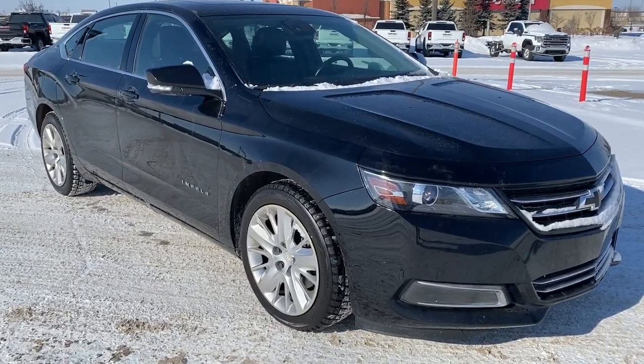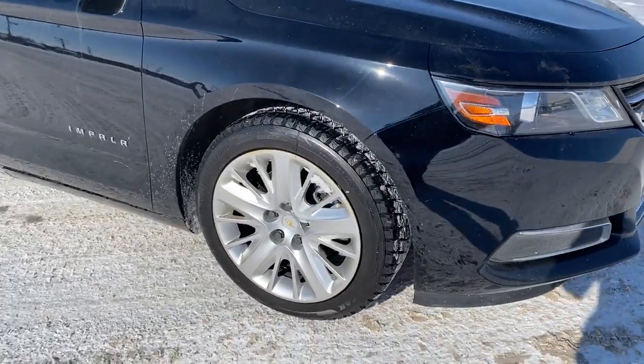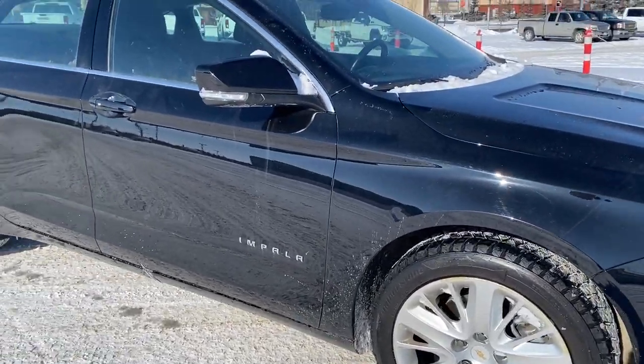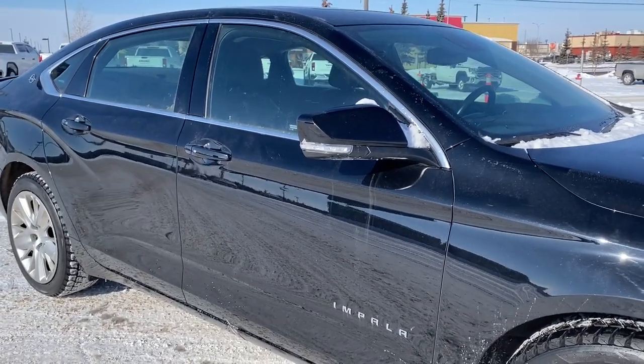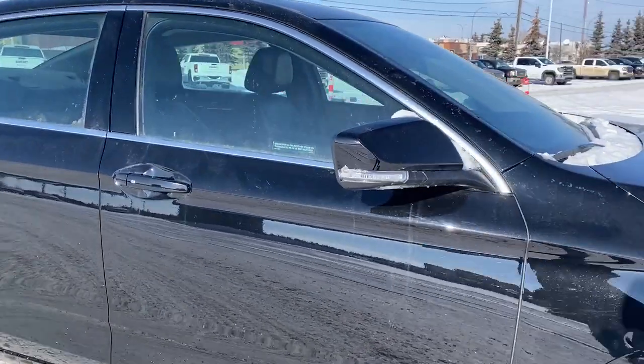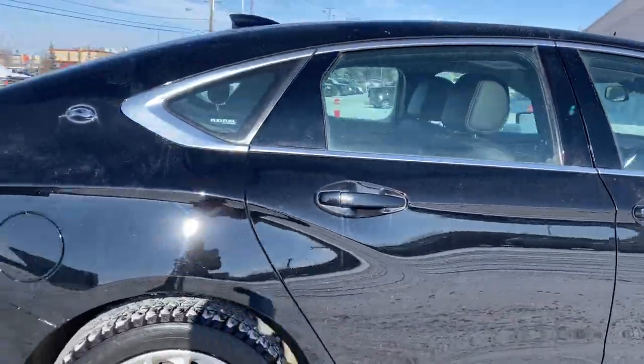Under the hood of the Impala is a 3.6 liter V6 engine. 18 inch alloy wheels. The side mirrors have side blind zone alert as well as the integrated turn signal indicator. Body colored mirror caps and door handles. Keyless entry and remote start.